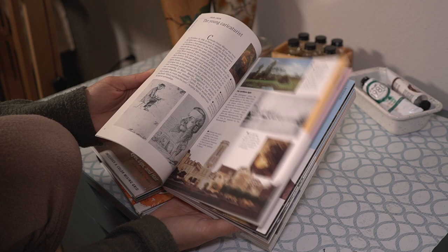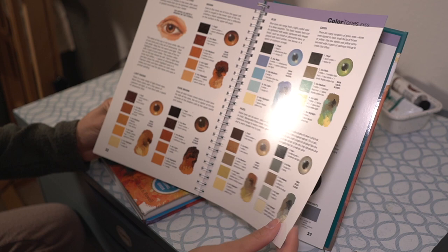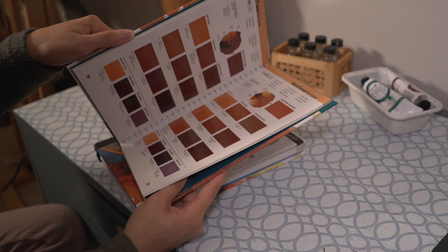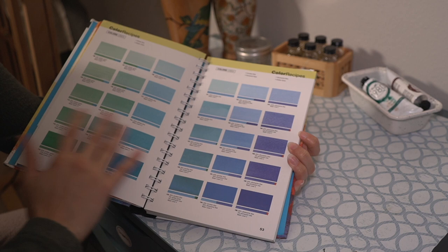These two are meant to help with color mixing — they might be helpful for someone else but not really for me. They go over lots of different skin tones, eyes, and how to mix those colors, and they provide a color grid. But it wasn't really a big help for me — I had to watch videos and just do it myself.